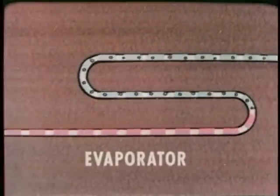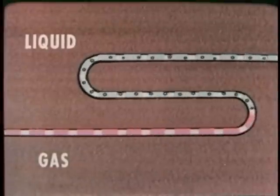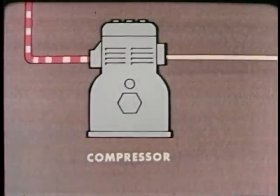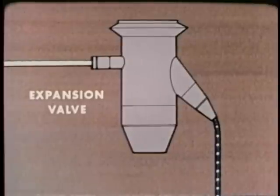In the process, the refrigerant changes from a liquid to a gas. Then, in the condenser, it changes back to a liquid. At the same time, the pressure increases in the compressor and decreases in the expansion valve.